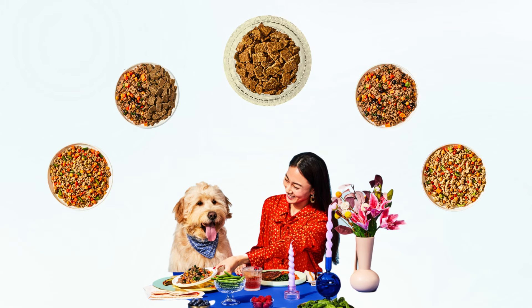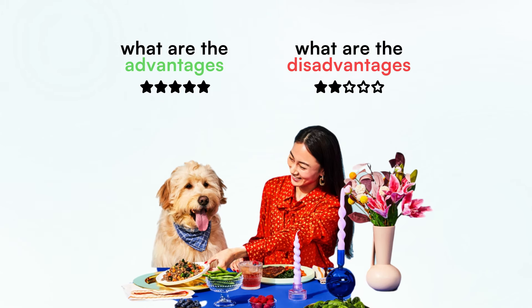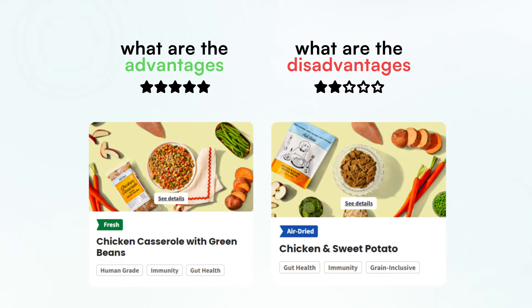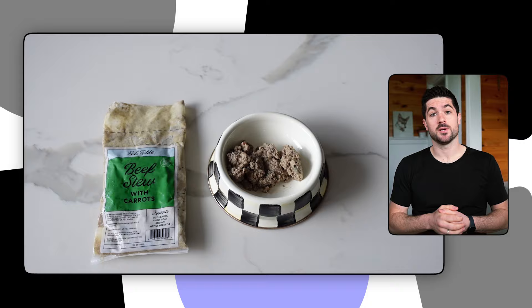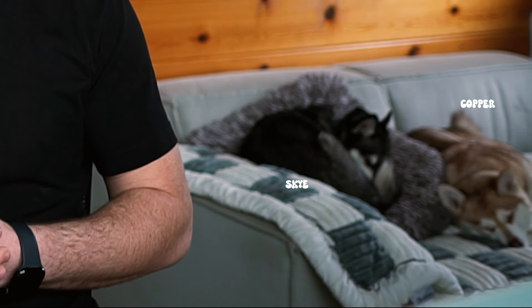Are you thinking about signing up to The Pets Table but you want to know the pros and cons of their fresh dog food and air-dried dog food service before you commit to a subscription plan? I placed an order with The Pets Table — both their air-dried meals and their fresh dog food meals — to see if it passed the taste test with my picky Alaskan Klee Kai dogs, as well as share how I found their overall service. My name is Kieran and I'm one part of Life with Klee Kai alongside my wife Yasmin and my two Alaskan Klee Kai dogs Sky and Copper.